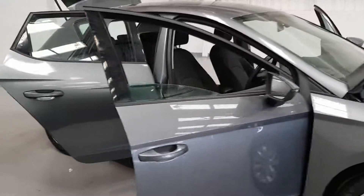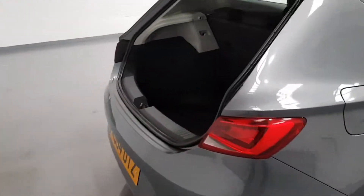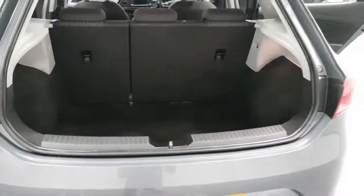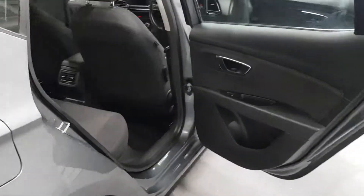Let's move around to the boot. Now the boot space on this is great — you've got loads of room in there. Plenty of space for all of your shopping and any large sized prams. It's a great family car this one.